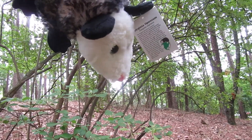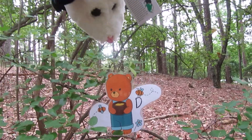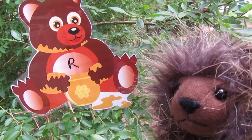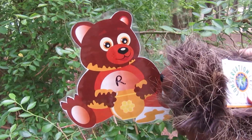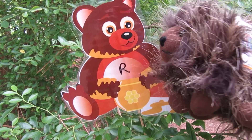I see a clue right down on this branch. It looks like the letter D. Look, here's a bush in the blueberry family. And in the bush is a clue. Do you see the letter? I think it looks like a letter R.